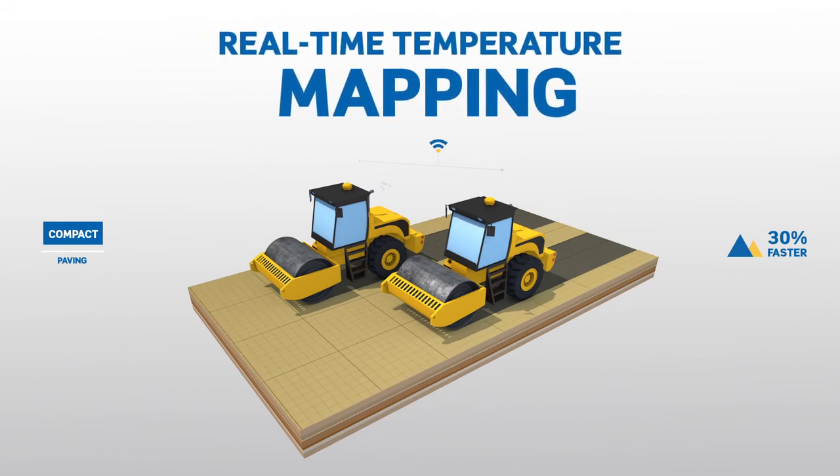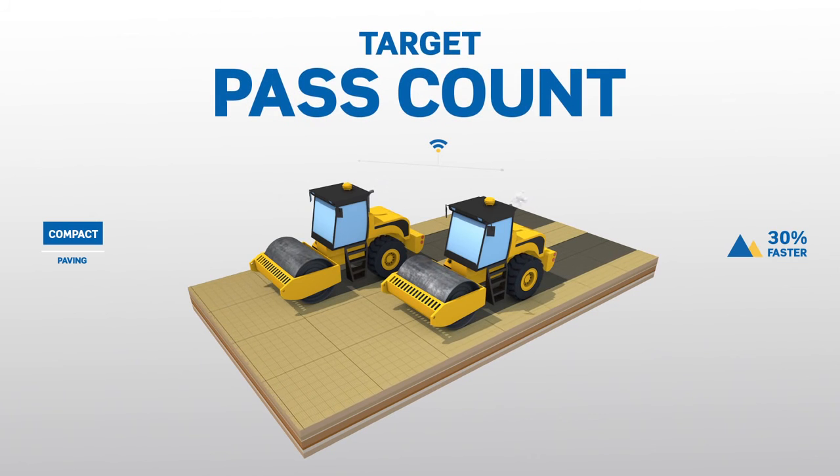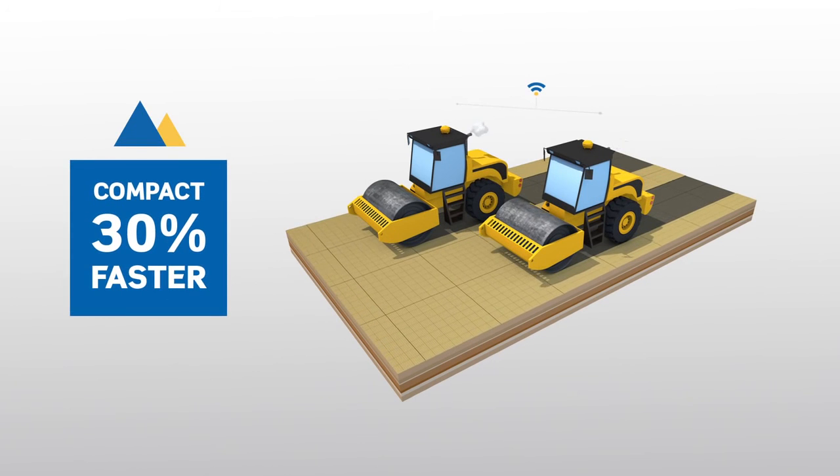Use real-time temperature mapping. Find over-under soft spots. Achieve target pass count more accurately, while ensuring complete coverage over the entire project area.